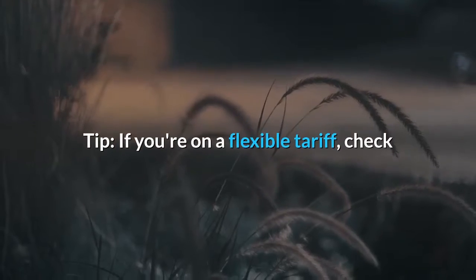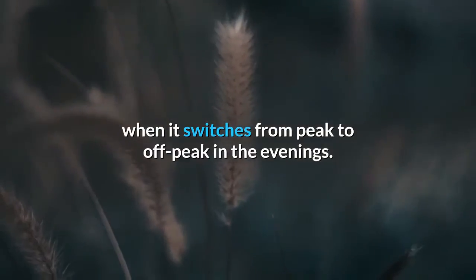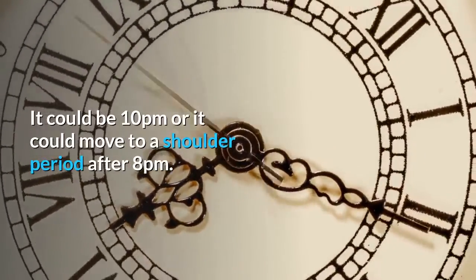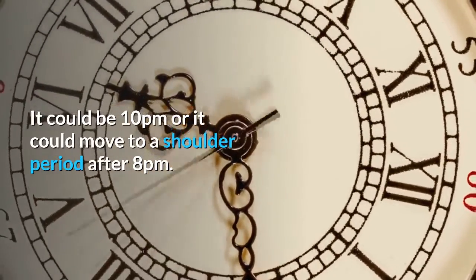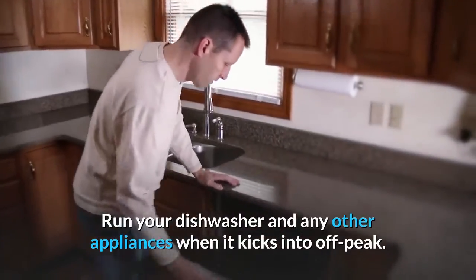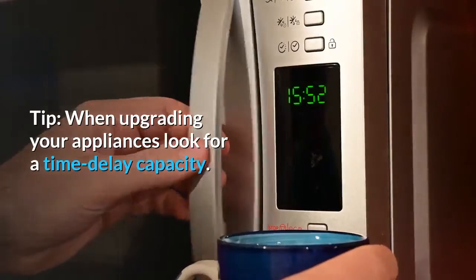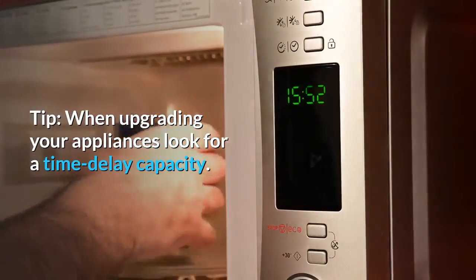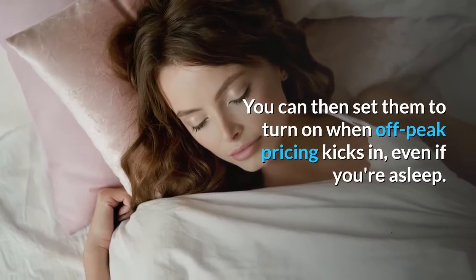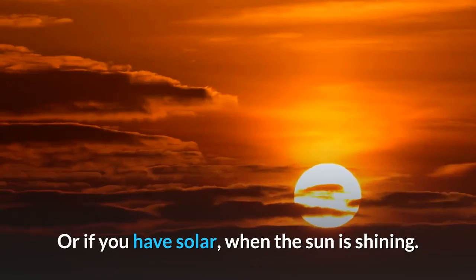Tip: if you're on a flexible tariff, check when it switches from peak to off-peak in the evenings — it could be 10pm or it could move to a shoulder period after 8pm. Run your dishwasher and any other appliances when it kicks into off-peak. When upgrading your appliances, look for a time-delay capacity so you can set them to turn on when off-peak pricing kicks in, even if you're asleep, or when the sun is shining if you have solar.